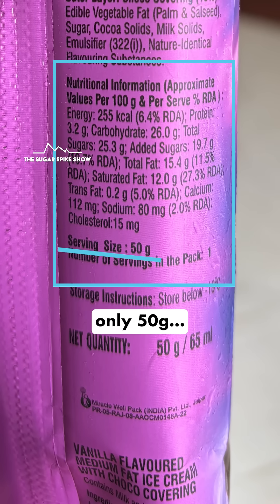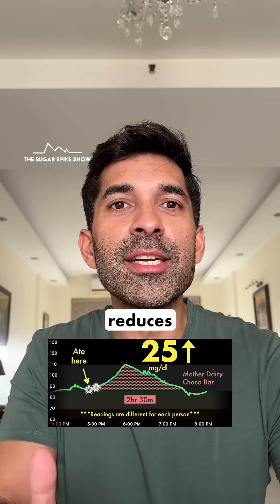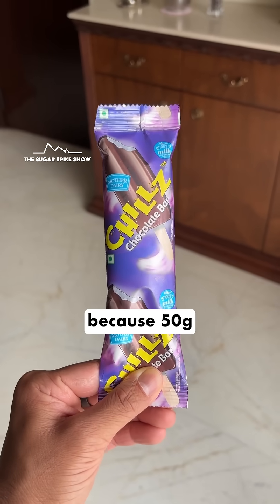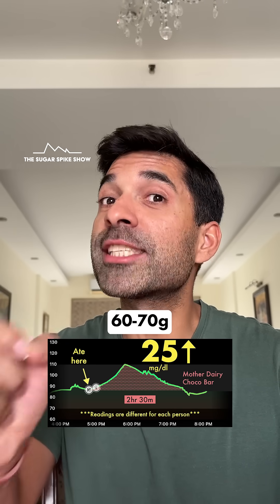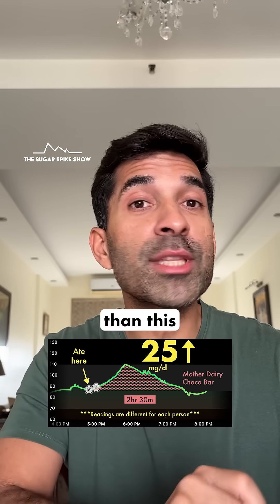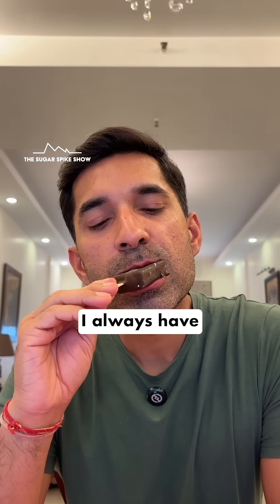But because the portion size was only 50 grams, the overall sugar levels reduced quite a bit. Clearly, having an ice cream in a stick format automatically reduces portion size, because 50 grams is not a lot of ice cream. In general, one scoop of ice cream has about 60 to 70 grams, more than this entire stick. And I always end up having two scoops, but I always have one stick.